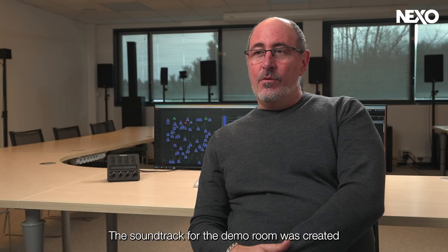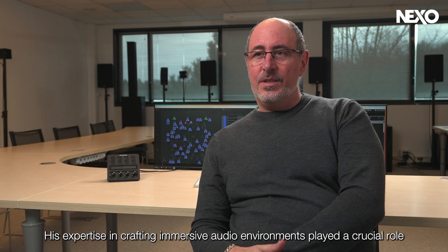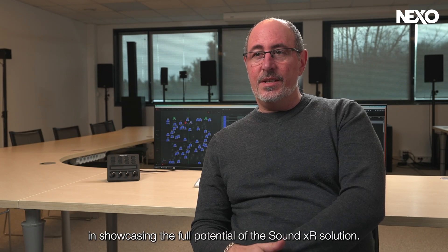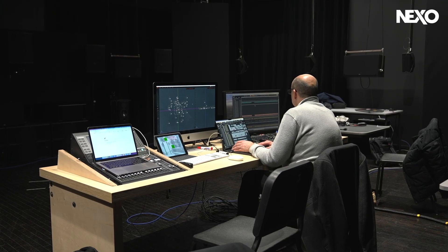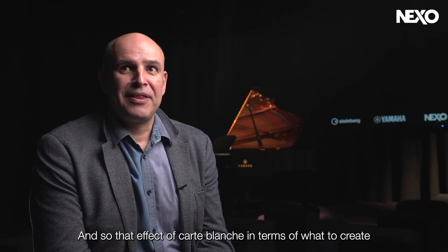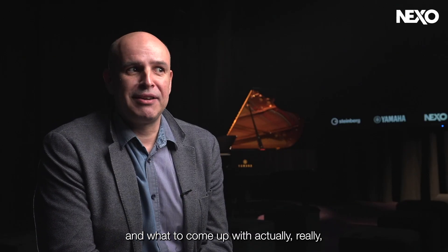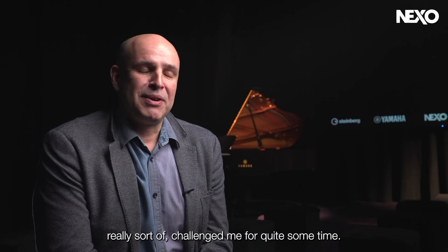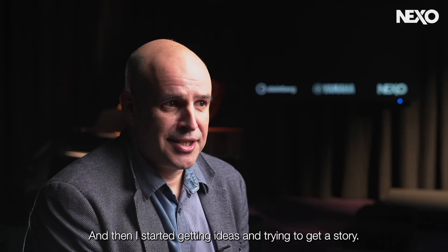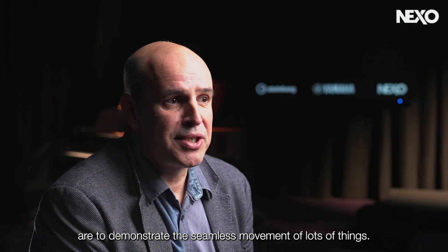The soundtrack for the demo room was created by Sebastian Frost, a renowned British sound designer. His expertise in crafting immersive audio environments played a crucial role in showcasing the full potential of the SoundXR solution. Normally he tells a story about a specific product, but in this case it was about demonstrating a product and what it can do — that effective carte blanche in terms of what to create really challenged him for quite some time, until he started getting ideas and focusing on demonstrating the seamless movement of lots of things.